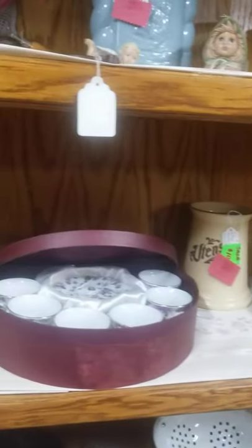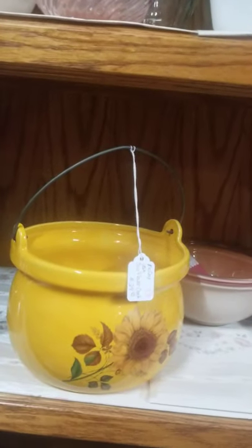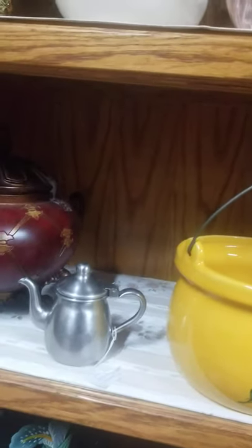Getting down to the lower level here. Hope we're not going too fast. It's a sunflower crock pot — and that's the metal kind you've seen in old restaurants.